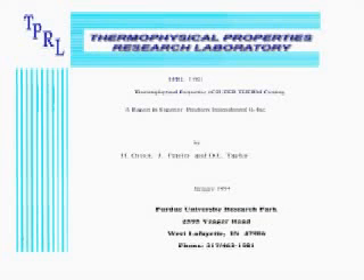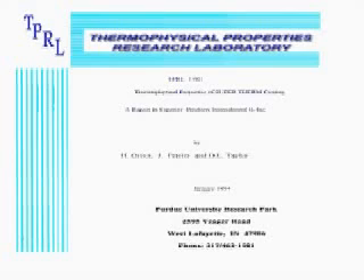Independent laboratory tests, such as the one conducted by the Thermophysical Properties Research Laboratory, reported that Supertherm stopped 99.5% of the heat conducted in their test. The Thermophysical Properties Research Laboratory clearly and unequivocally proved that a coat of Supertherm with a thickness no bigger than a human hair produces an insulation rating equivalent to 6 to 8 inches of comparable fiberglass insulation.